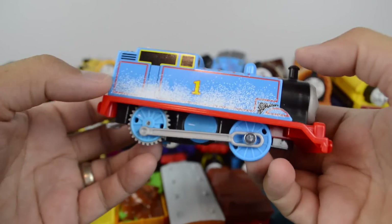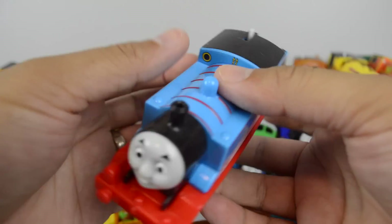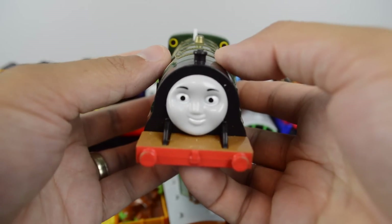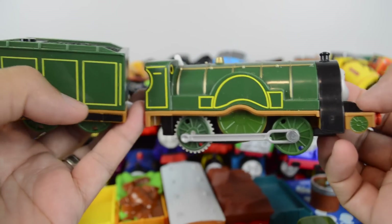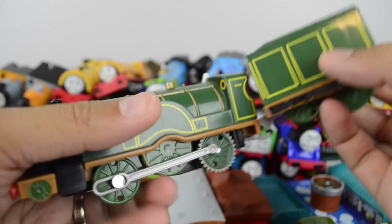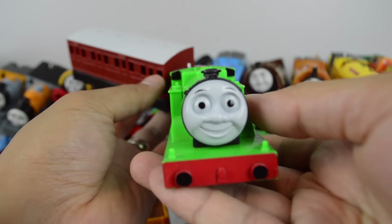Snowy Thomas from the Snowy Mountain Rescue Set. Trackmaster Emily. A rare Oliver, made by Tomy.